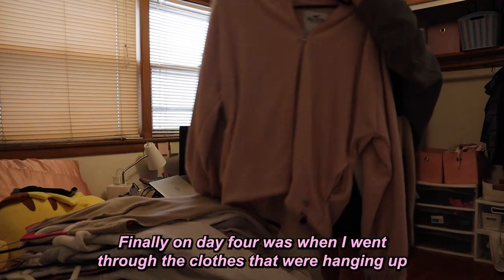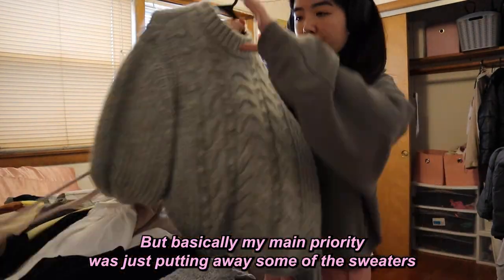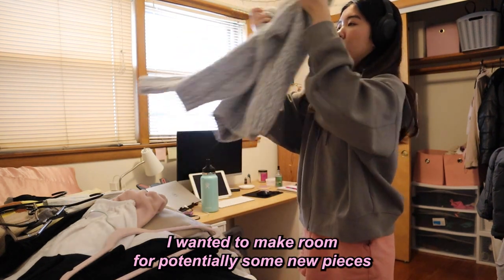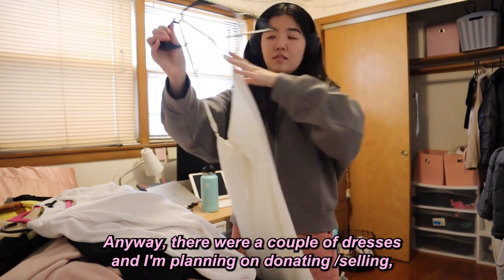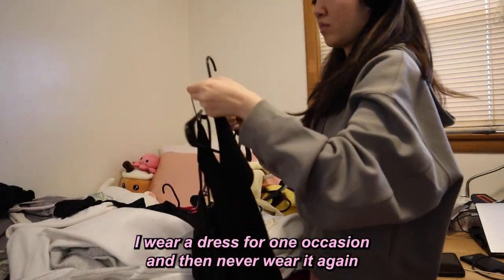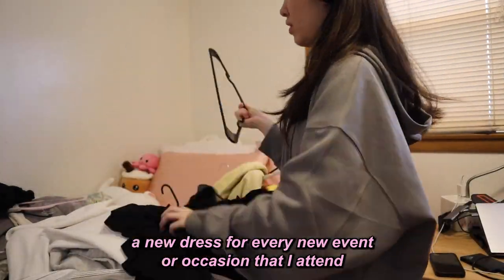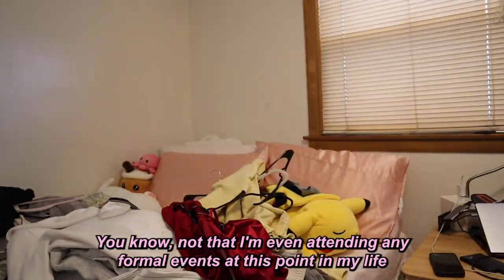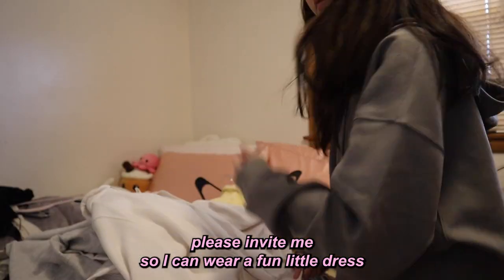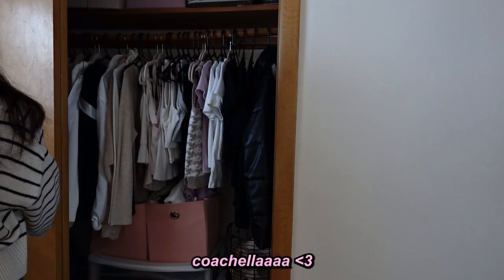Finally on day four I went through the hanging clothes — most of them were a keep. My main priority was putting sweaters into storage bins since we're heading into spring and summer, to make room for potentially some new pieces. There were a couple of dresses I'm planning on donating or selling, which made me realize I tend to buy a new dress for every occasion and never wear it again. I need to get out of that mindset — not that I'm attending many formal events right now, but if any of you are getting married, please invite me so I can wear a fun little dress.